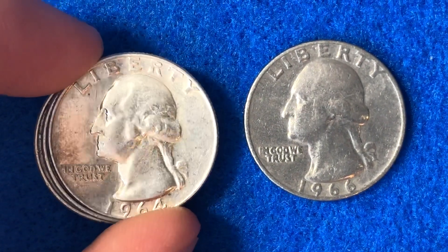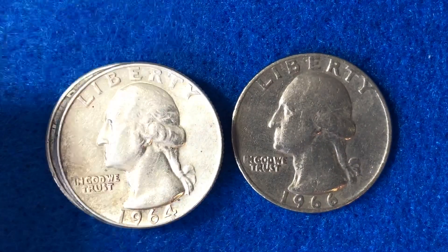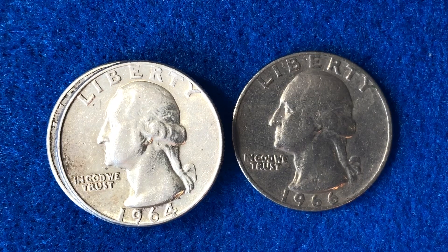I've got the 64 over here on the left so we can see the silver coin, and then we've got the 66 on the right. Let's talk about the mintages of the 1966 Washington quarter — that's how many were made. There are 821 million of these 1966 Washington quarters that were made. Interestingly, that's about a billion less than the year before. The year before in 1965, the first year they took the silver out of the quarter, they made 1,819,000,000.